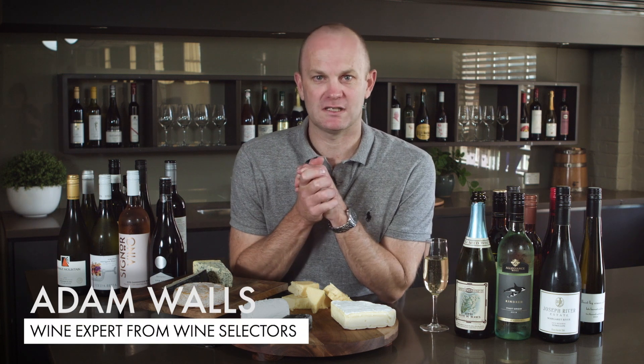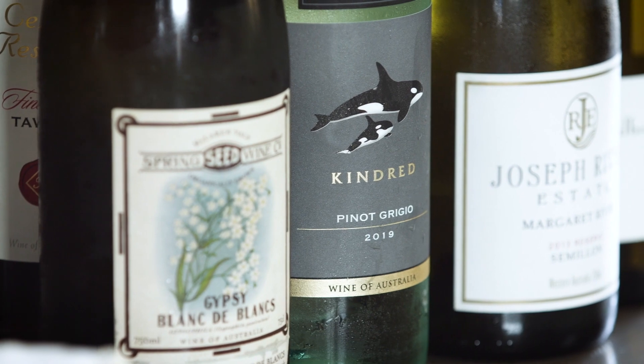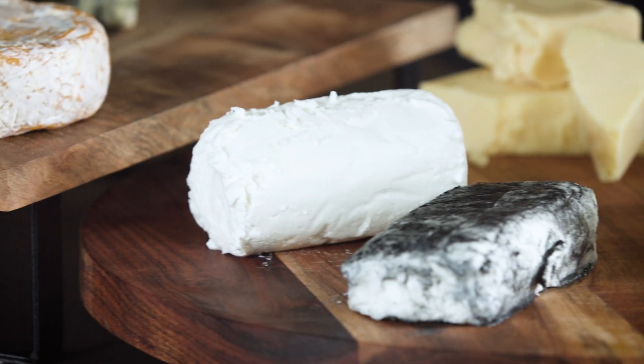Hi, I'm Adam Walsh from the Wine Selector's Tasting Panel. Today I've got cheese, I've got wine, we're throwing them all together and I'm going to let you know what styles of wine work best with these five cheese board favourites.